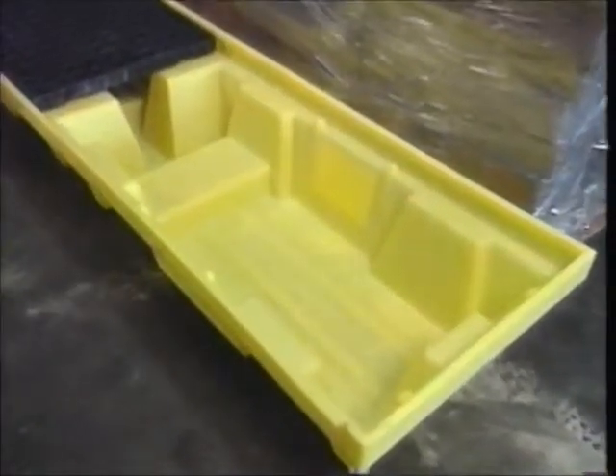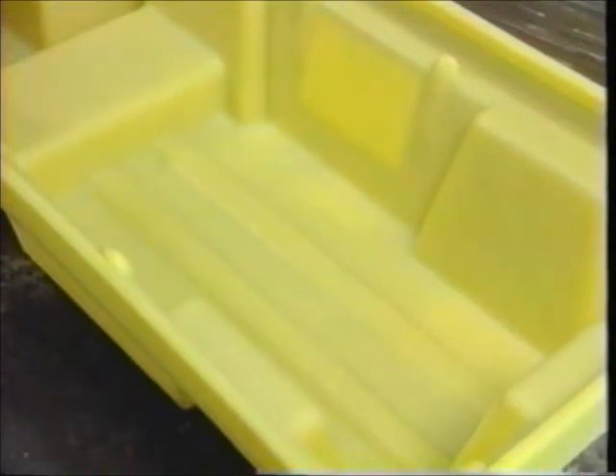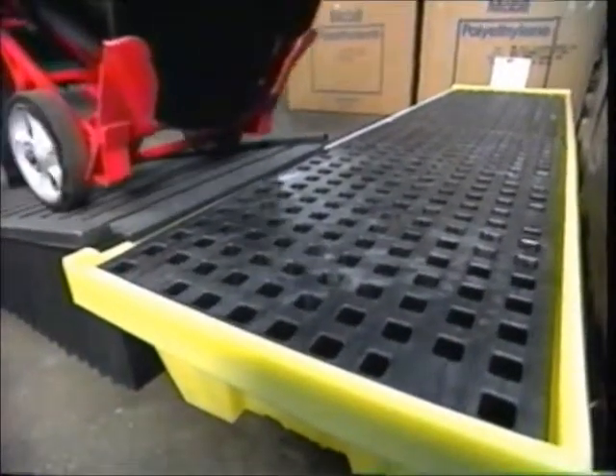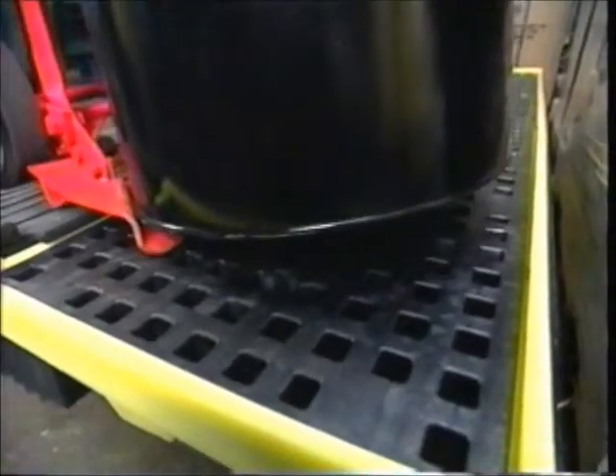for easy cleaning, while the one-piece molded unibody construction and UV-protected polyethylene deliver maximum chemical and weather resistance. What's more, when coupled with Impact's poly ramp, the inline spill pallet is an effective, easy-to-use solution to drum storage and spill problems.